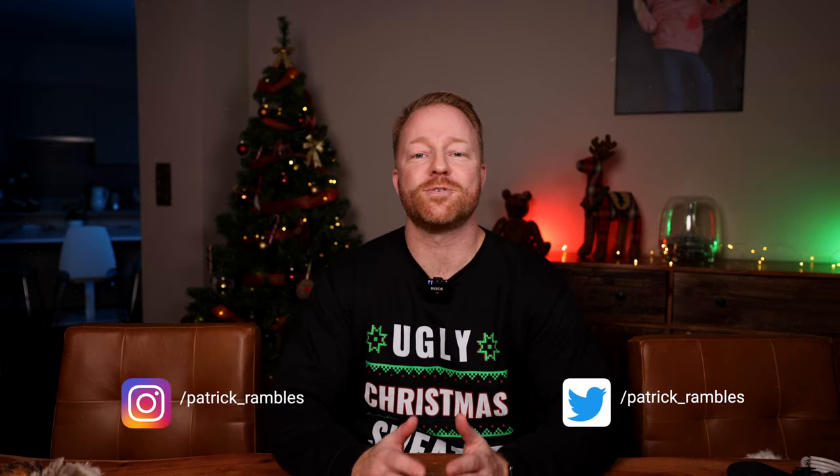Ho ho ho, what is up everybody? It is great to see you all again, and if you're new here, I'm Patrick and this is where I ramble about tech and other stuff. Tis the season not only to be jolly, but also to make other people jolly by getting them something nice for Christmas or whatever holiday you celebrate.